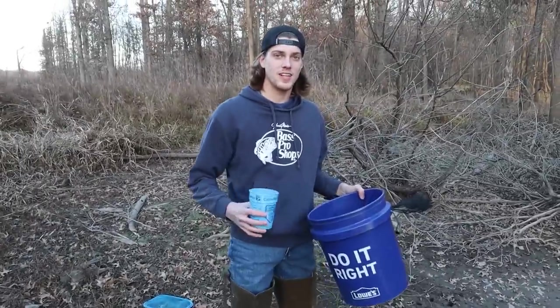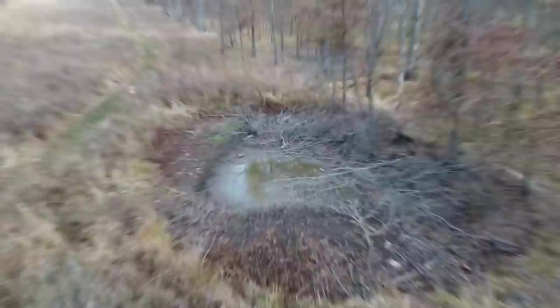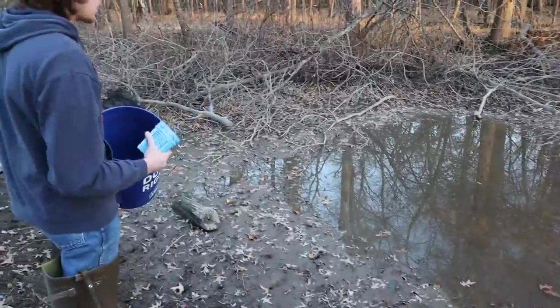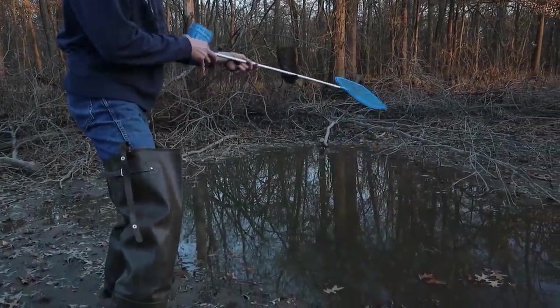I'm going to pack up all the stuff I need — buckets, nets, and some boots I can go in the water in. Alright guys, we are here at the park and as you can see next to me, this is the dried-up pond I was talking about. This thing usually fills up this whole area and is at least a couple feet deep, but as you can see there is just about nothing left. I'm all booted up in my waders, ready to go. We're just going to start stirring some stuff up and see if we have any action.